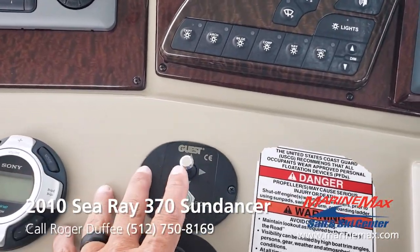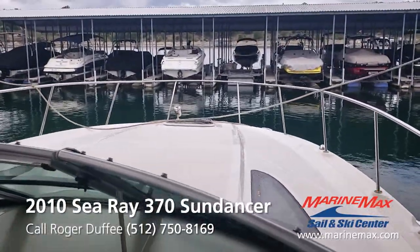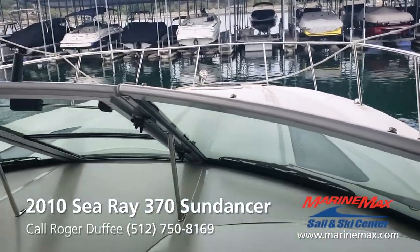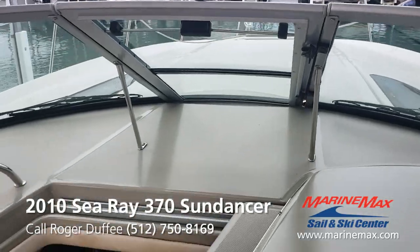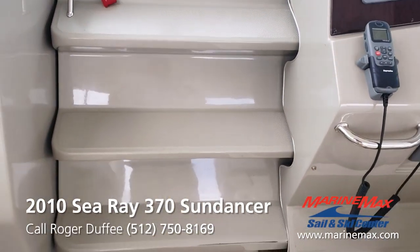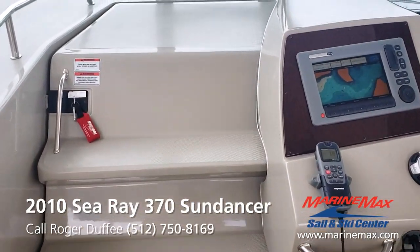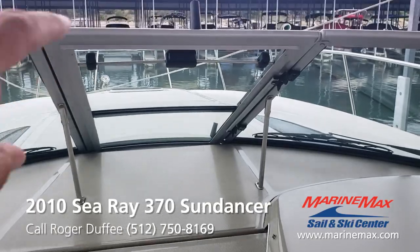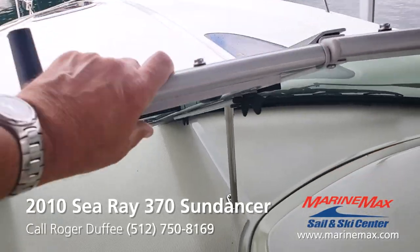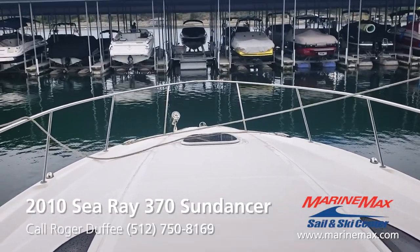It's also got a remote spotlight — you can see it up on the front of the boat. It's all working. One of the big things I like about this particular model is the stairs that are built into the cabin door. This allows you to walk up some stairs and out an opening in the windshield to get out on the deck of the boat. Gone are the days that you have to walk all the way around the outside of the windshield. It's a big safety improvement and convenience.